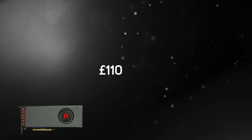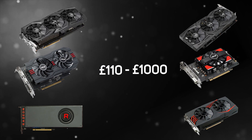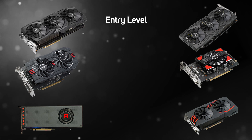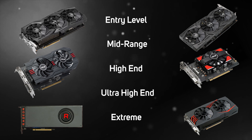With prices ranging from as little as £110 right the way up to a cool £1,000, there's an AMD Radeon graphics card for everyone. To make the selection process a little easier, we've split the various choices into entry-level, mid-range, high-end, ultra-high-end, and extreme segments.